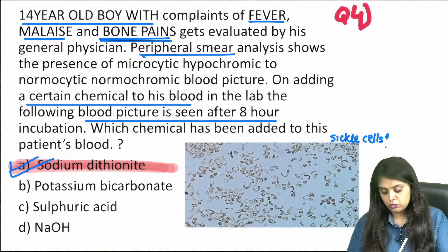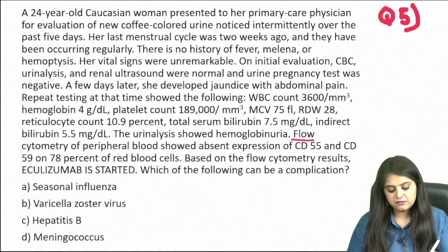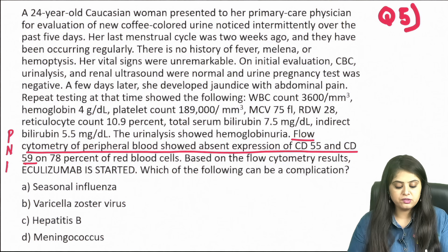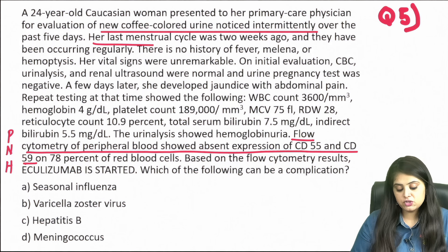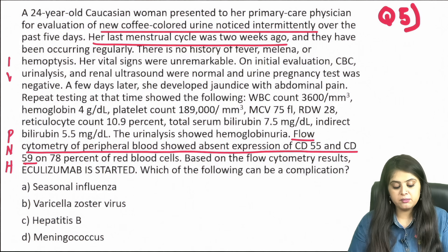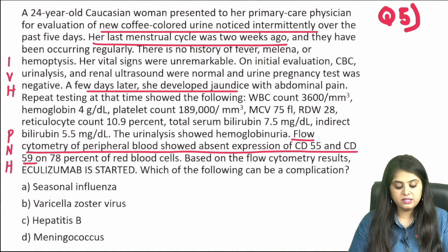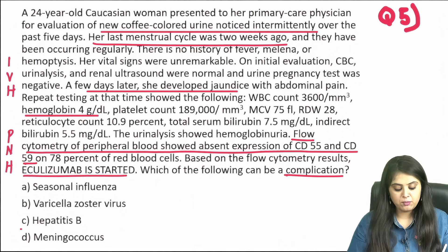Question five: a lengthy question, but the buzzwords are key — flow cytometry showing absent expression of CD55 and CD59 makes this a case of paroxysmal nocturnal hemoglobinuria (PNH). The patient has coffee-colored urine with no menstruation ongoing, confirming hemoglobinuria. PNH is intravascular hemolysis, so bilirubin increases, the patient is jaundiced, and hemoglobin is as low as 4g — consistent with severe anemia. The treatment given is eculizumab.